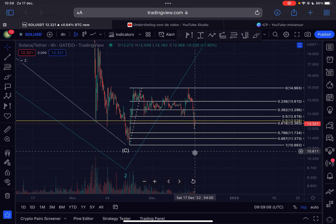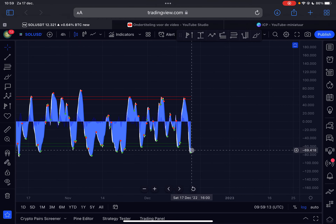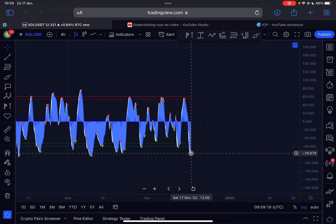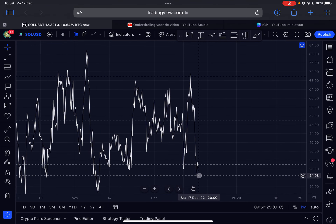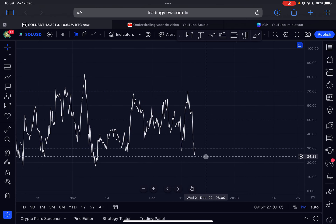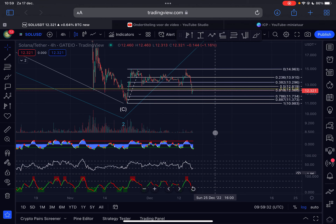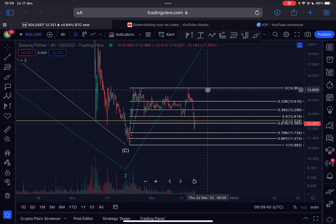Looking at the indicators on the four-hourly time frame, the momentum got a buy signal right here in oversold territory, which basically means that in the short term we can expect more upside for Solana. The four-hourly RSI went all the way down to 24 and is currently sitting at 29 — pretty much oversold — which means there is not a lot of room to the downside but a lot of space to the upside.